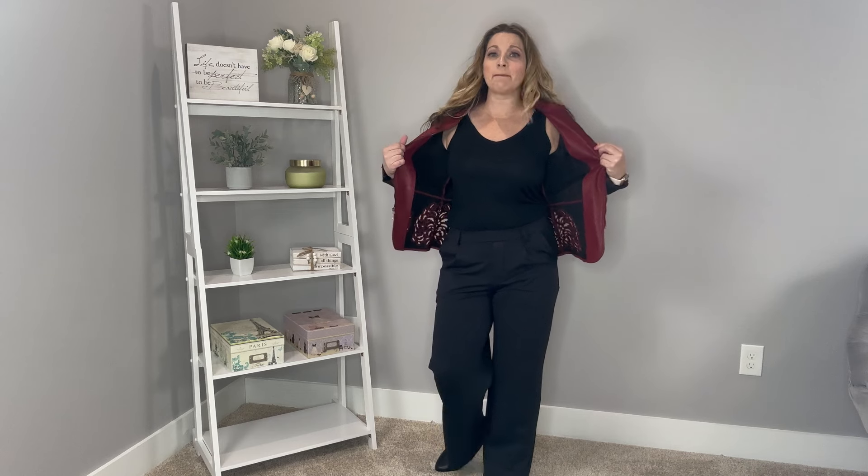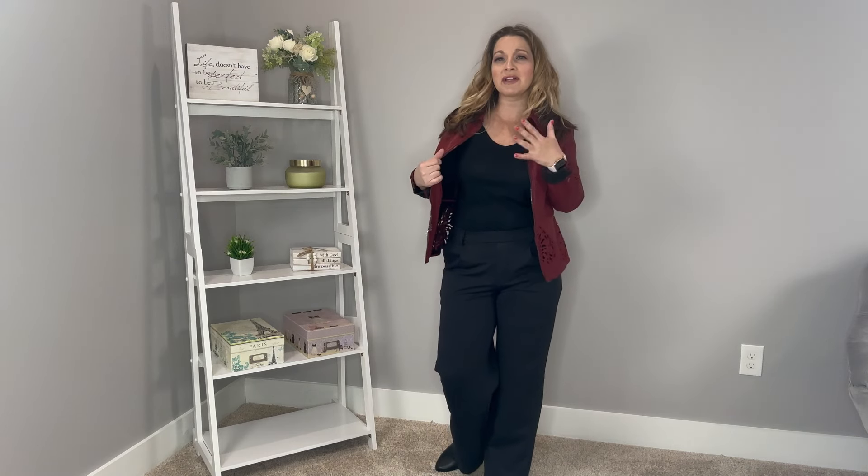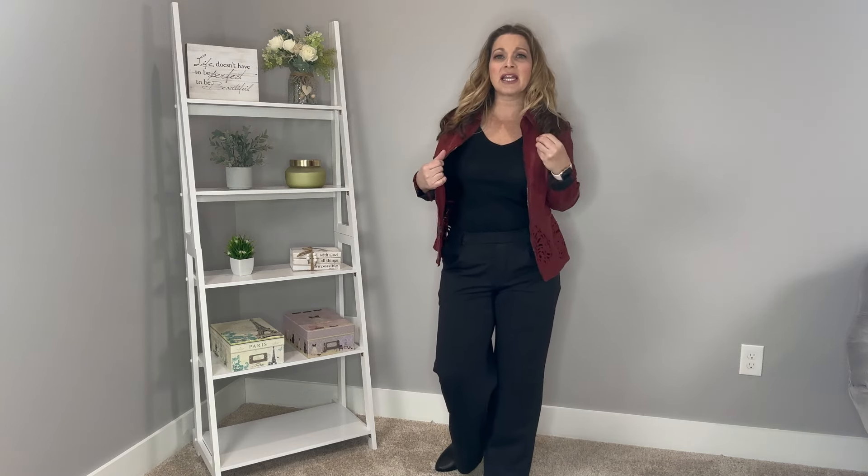I want to start off by showing you the entire look. I have this beautiful cutout peplum-style jacket with a black v-neck tank underneath it. The pants are a great pant — the material is like a yoga pant but dressy enough to wear to work. I finished the look off with these really comfortable heels from Dream Pairs. Let's take this outfit and show you piece by piece.